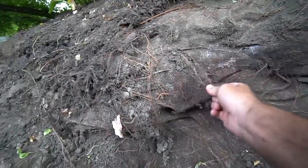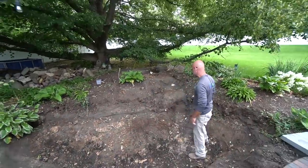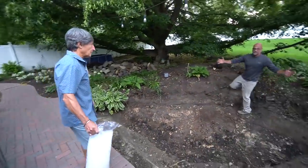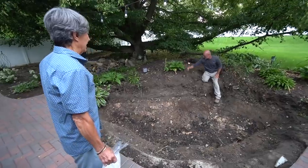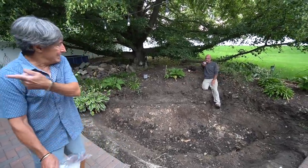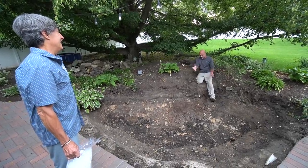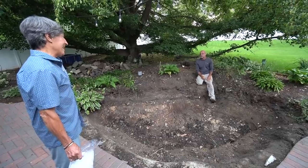Just look at that root mass over here. Ed, tell them what we're thinking about doing here. So the thought is, Jim, maybe coming in — I know this is your main viewing area — maybe cutting into here and kind of twisting that waterfall a little bit so it's a little bit more visible from over there. Sounds like a great idea. So we'll kind of open this up and it'll give you a little bit more surface area on the pond as well.